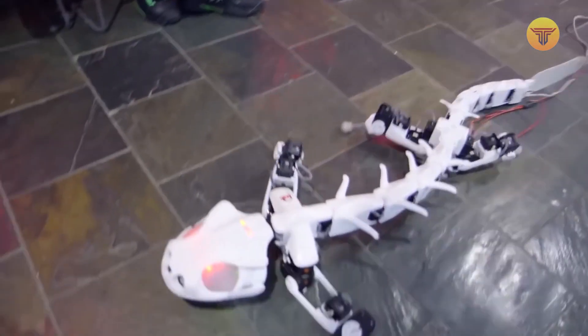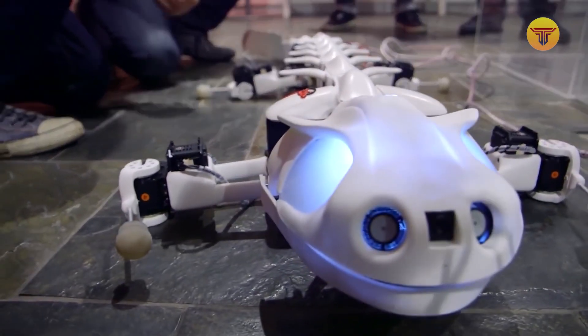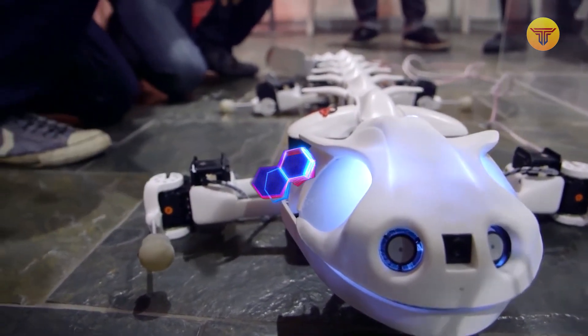The robot's creators pursued a noble objective too, and the Plurobot allows a deeper understanding of the locomotive system of vertebrates. The new knowledge acquired can be used to create better neuro-processes for people.